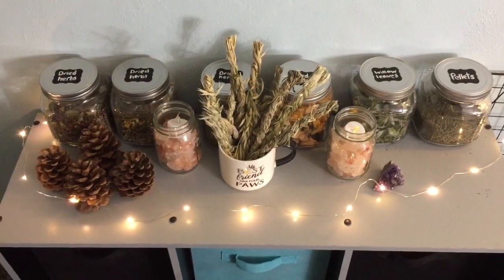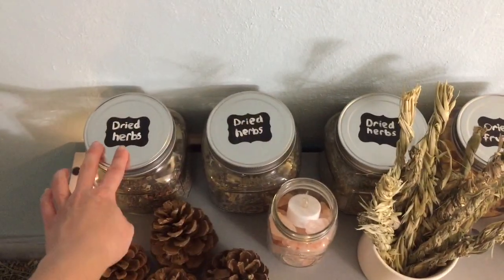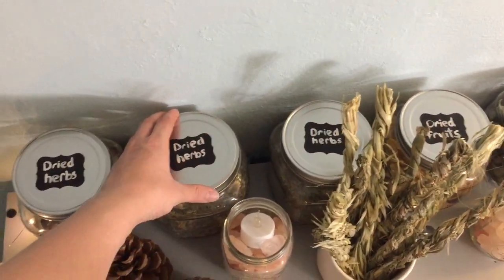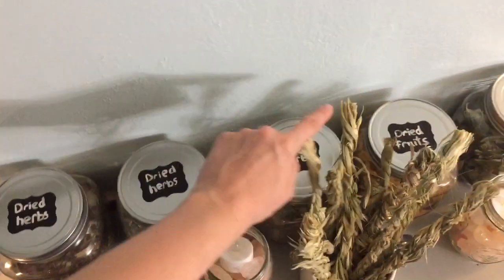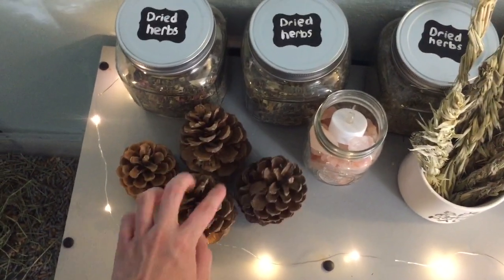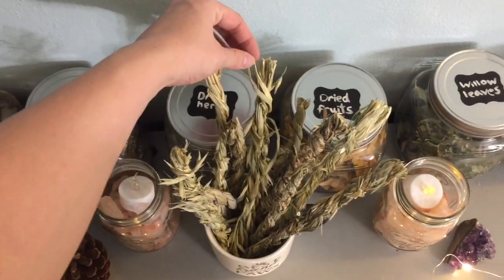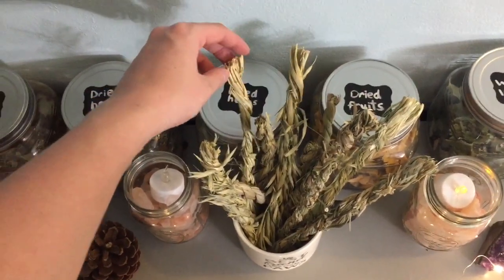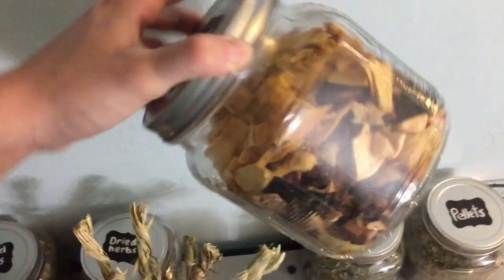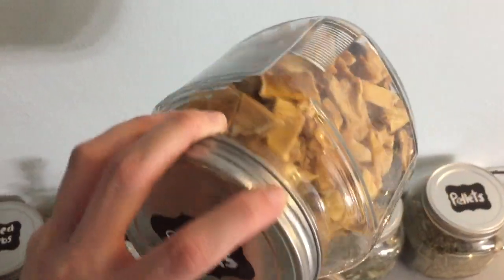Up top I have their treats and pellets. So I have some dried herbs — this is the Zen one from Small Pet Select. I don't remember where I got this other one. This one I made myself with herbs from the store. Then I have pine cones from Small Pet Select — Ella really likes these. There are hay twists from Small Pet Select and also from Binky Bunny. I have dried fruit that I dried myself with a dehydrator, so there's mango, pineapple, and strawberries.